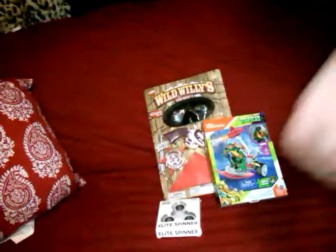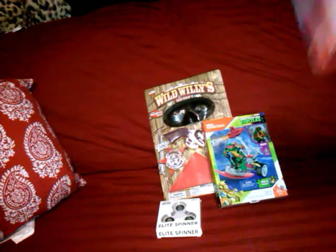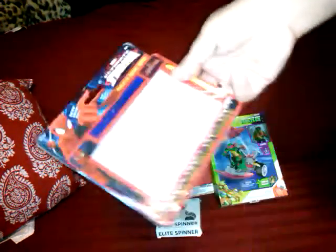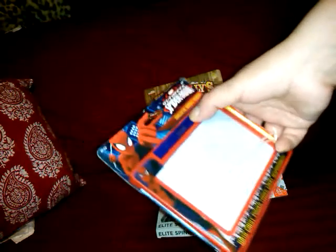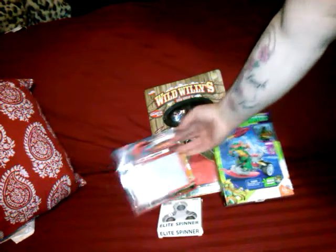And then we got a fidget spinner in white — like we need a fidget spinner, right. And then this is kind of cute, he likes these — the draw and erase. It's a magnetic doodle board. You take the pen and kind of write on it, and then this thing comes out as the eraser and you rub it across. Little Spider-Man magnetic doodle board — cute thing for in the car on the go.